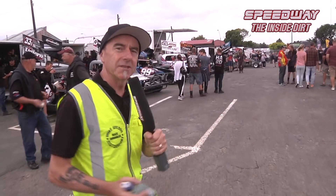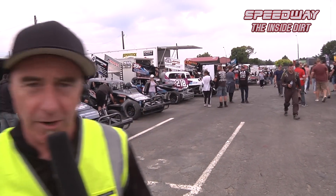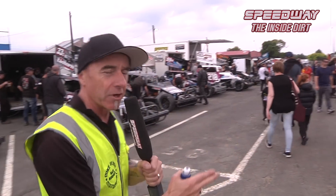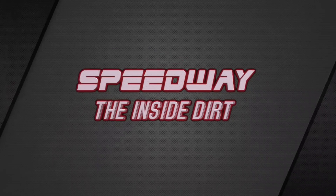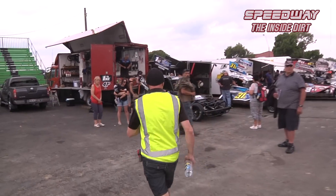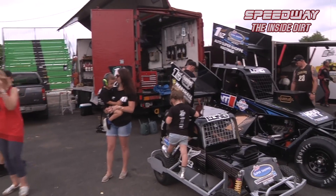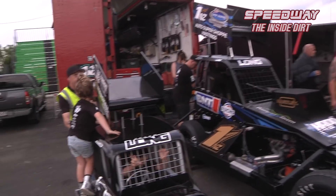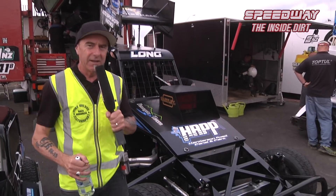If you've ever wondered what millions of dollars worth of race cars look like, this is it. Have a look down the alleyway here — Superstocks everywhere at Robertson Holden International Speedway for the 2019 Superstock Grand Prix. We're going to look at some of the cars, talk to some of the drivers, see what's going on — the buzz down here in the pits. You can already feel the atmosphere, it's pretty electric. The standard of these Superstocks just continues to get better and better. They are true hot rods.